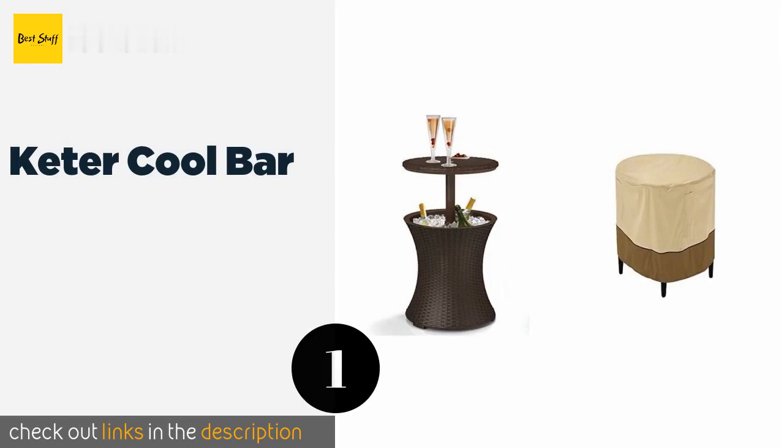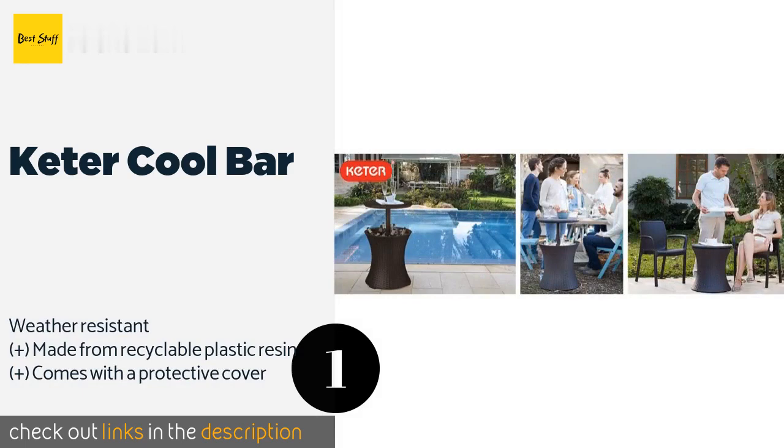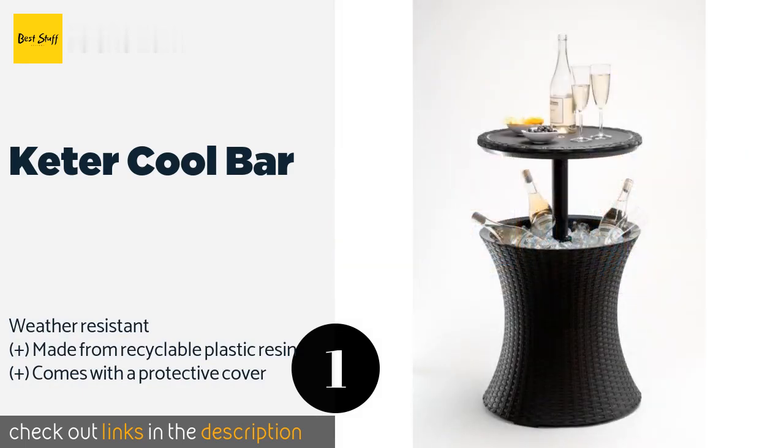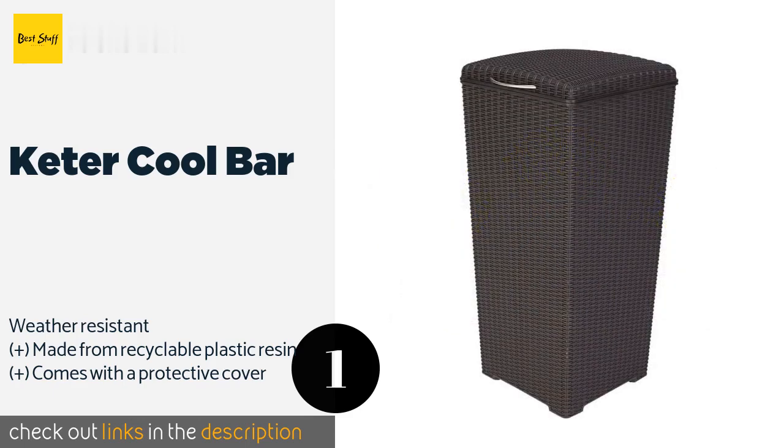The first product on our list is the Keter Cool Bar. It boasts a unique convertible design with an extendable tabletop that pulls up and locks in place with a simple twist, giving you and your guests a convenient spot to set your drinks. When you're finished, it has a drain plug for easy cleaning. The price is approximately $81.